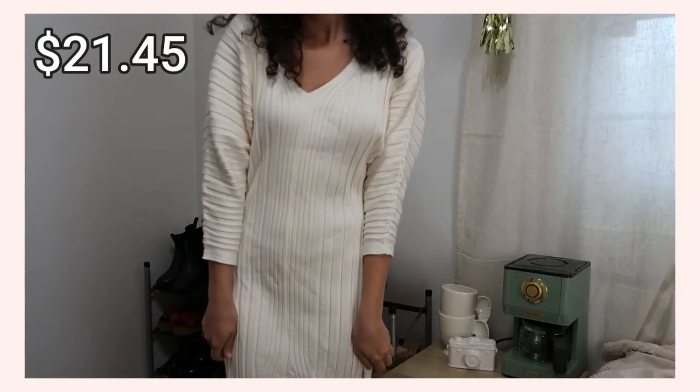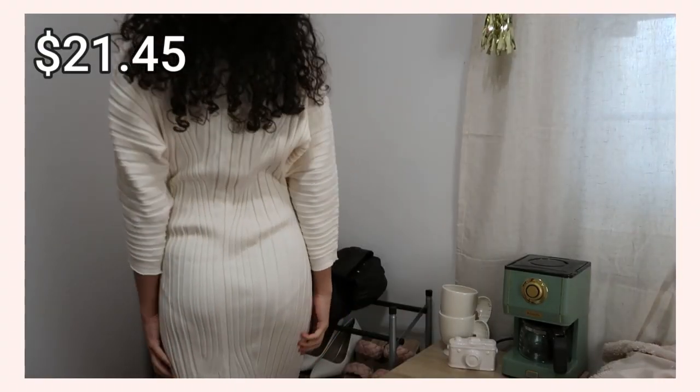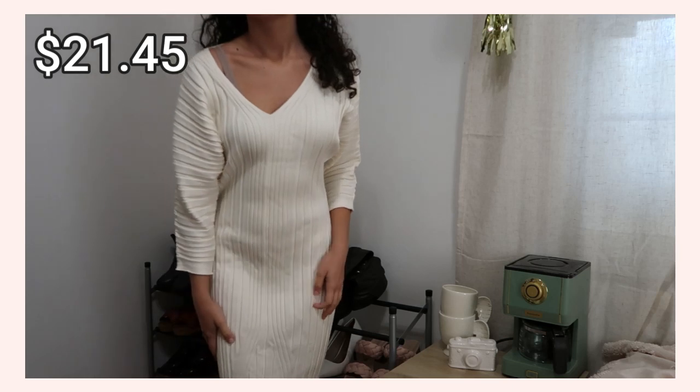I saved the thing I'm most excited about for last. It's from Moth by Anthropologie and it has such a thick, warm, heavy fabric. The tag is still on it — it was originally 100 dollars, and I think I got it for about 25. It's so long, in this beautiful cream color, with a relaxed fit on the top. I absolutely love it.